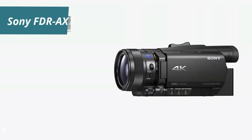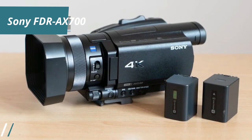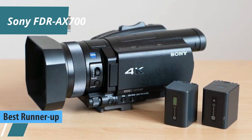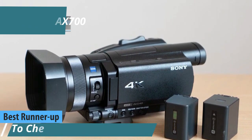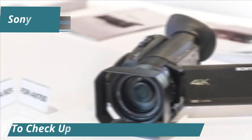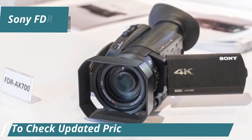Sliding into the second spot of our 2024 Best Camcorders Roundup, the Sony FDR-AX700 deserves its laurels as a top-notch 4K option. It's kitted out with a Zeiss lens and packs a punch with professional-grade features, making it a versatile choice for both hobbyists and pros.